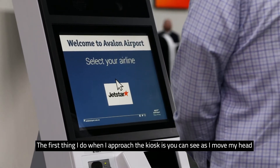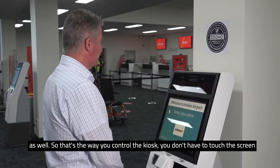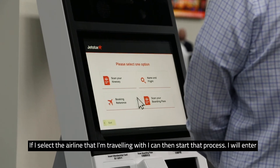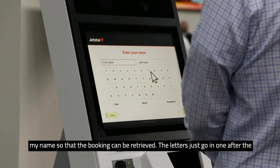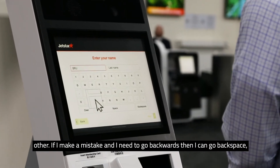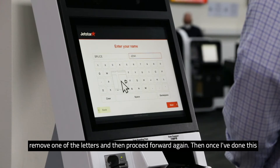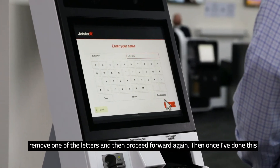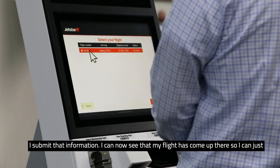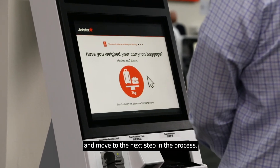When approaching the kiosk, you can see that as I move my head backward and forward, the cursor on the screen moves backward and forward as well — that's how you control the kiosk without touching the screen. I select the airline I'm travelling with to start the process, then enter my name so the booking can be retrieved. The letters go in one after the other; if I make a mistake I can use backspace to remove a letter and proceed forward again. Once I submit that information, my flight comes up and I select it, hit next, and that loads the information to move to the next step.